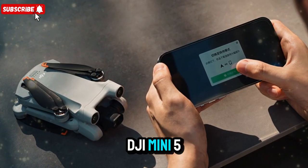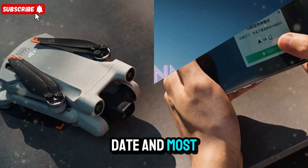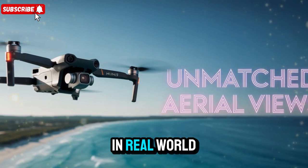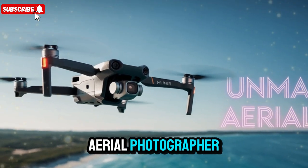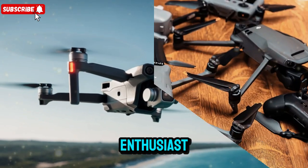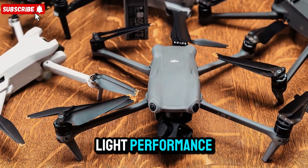In this in-depth breakdown, we'll explore the DJI Mini 5 Pro's confirmed specs, official pricing, release date, and most importantly, how it performs in real-world conditions. Whether you're a travel vlogger, aerial photographer, content creator, or simply a drone enthusiast, this is the compact drone you've been waiting for.